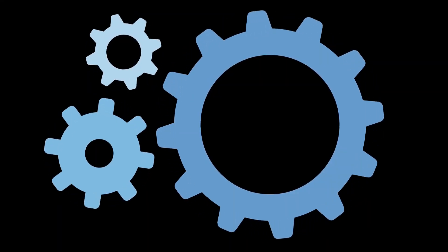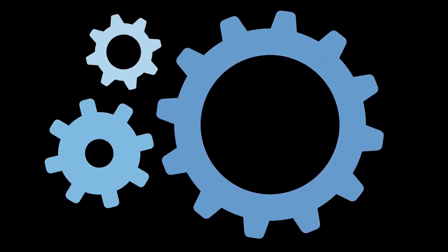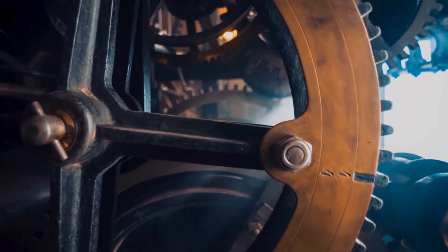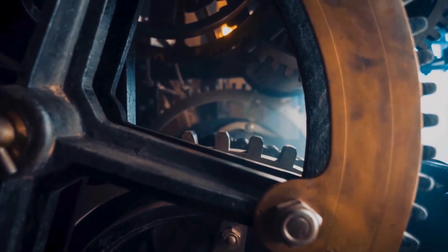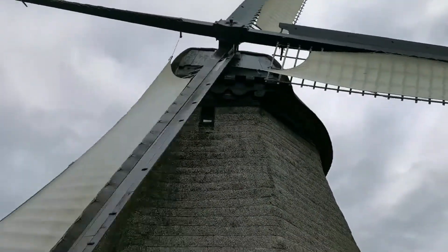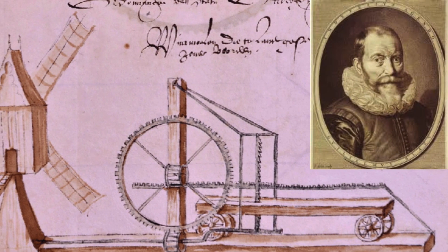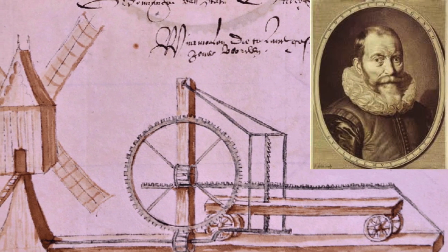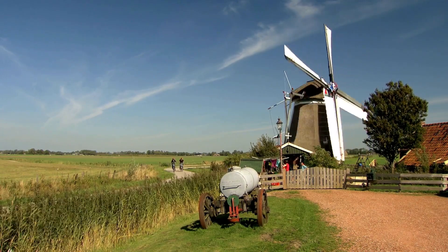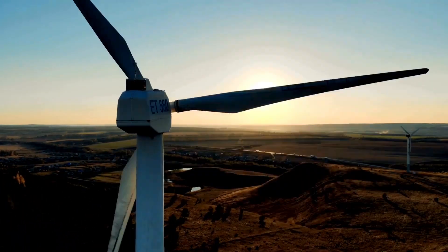Additionally, the inclusion of advanced gear systems in these windmills allowed them to convert wind energy into mechanical power for various applications, such as grinding grain, pumping water, and processing raw materials. These advancements made Dutch windmills the most sophisticated and adaptable wind-powered machines of their time, setting a benchmark for future innovations.